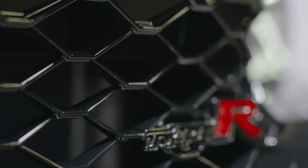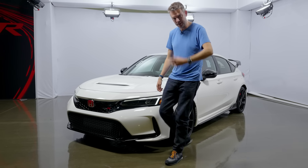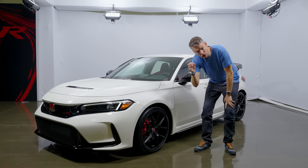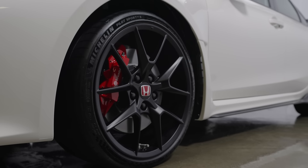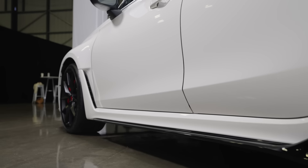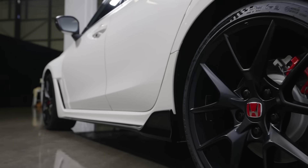You get these more flared-out fenders, a honeycomb grille which echoes the interior, and of course a bright red Honda badge. Around the side, you get these black alloy wheels, which are perfect for curbing, complete with Michelin Pilot Sport S tires in the 265-30-19. I love these little side skirts with a small wind deflector pushing the air over the rear wheels.